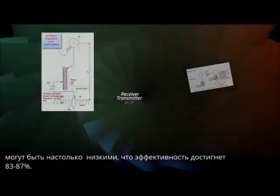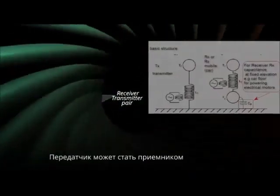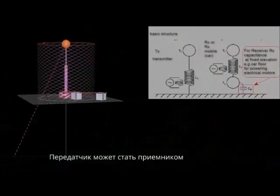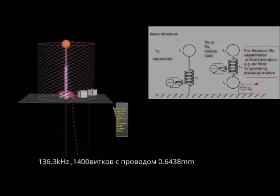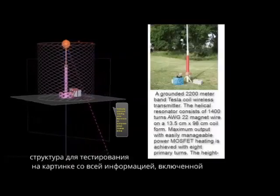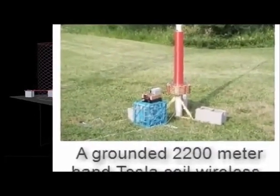Transmitter could serve as a receiver; receiver could serve as a transmitter. The example of an electric car powering structure is shown on the picture on the right. At lower Schumann resonance frequency, the losses could be so low that the efficiency could reach a level of 93 to 97%. Structure ready for testing is shown on the picture. All information is included.